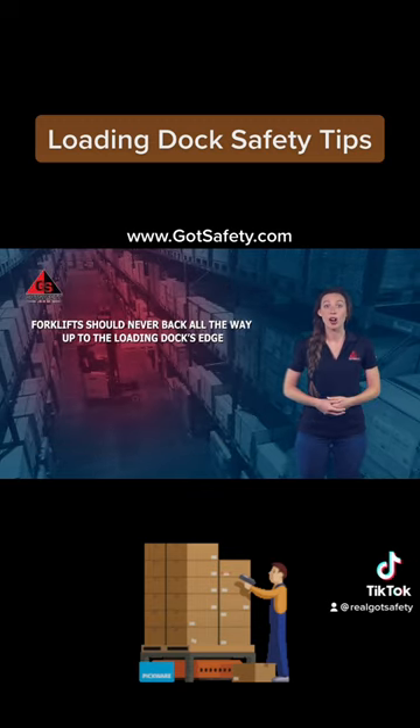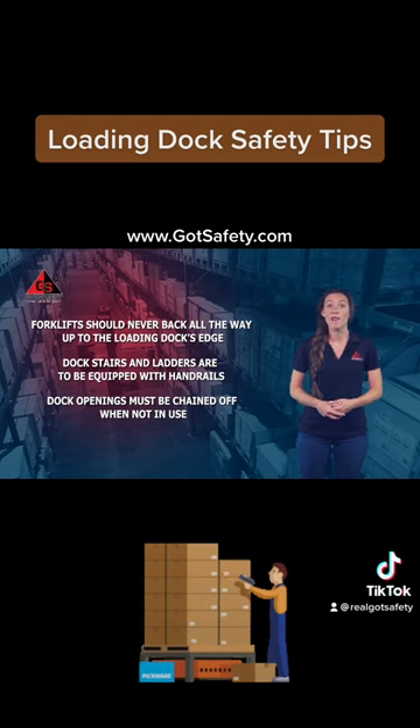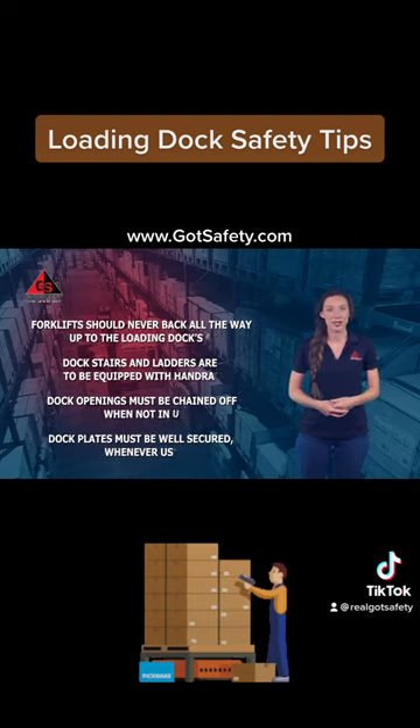Forklifts should never back all the way up to the loading dock's edge. Dock stairs and ladders are to be equipped with handrails. Dock openings must be chained off when not in use. And dock plates must be well secured whenever used.